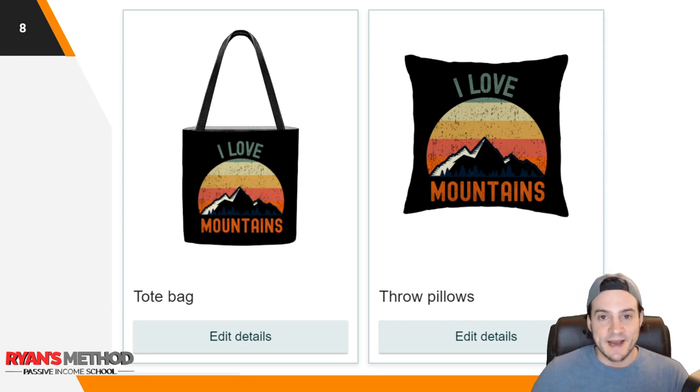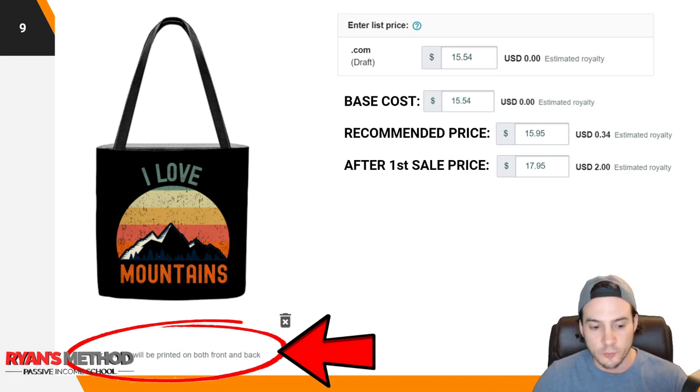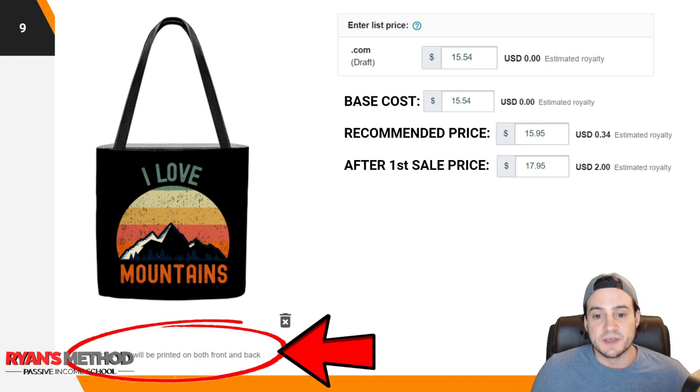I went ahead and uploaded that design in the Amazon Merch product creation wizard, and this is what the mockups ended up looking like. Drilling down into the tote bags first — the first thing I wanted to note is that underneath the bag it says 'your artwork will be printed on both front and back,' so it's going to duplicate front and back. You don't have the option to change what shows up on one side versus the other, like you do with t-shirts where you can upload a design to the front and back separately.